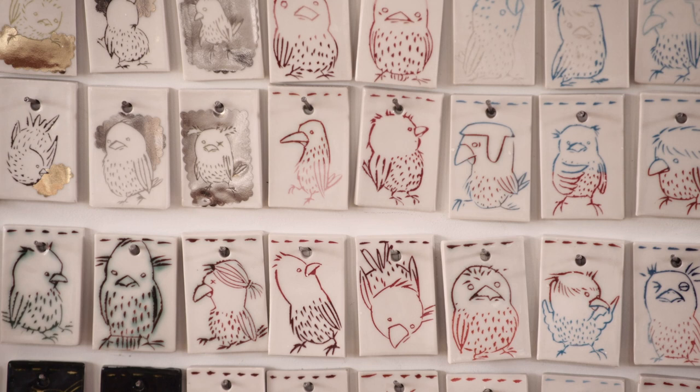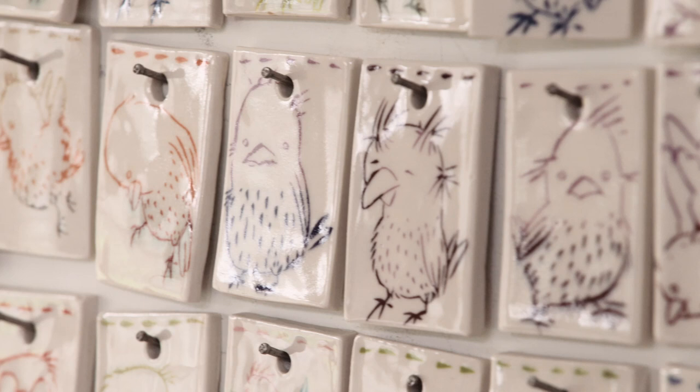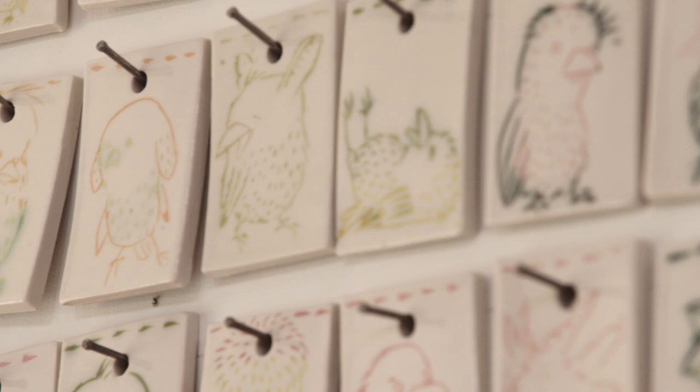These are color studies. They're quick sketches, breaking an image up into two colors or three colors. These tiles allow me to move colors around like hard post-it notes or something like that. Some of them are decals, some of them are a technique called Mishima, which is a slip inlay, where I'll scratch the drawing into clay and then push colored clay or slip into those grooves.